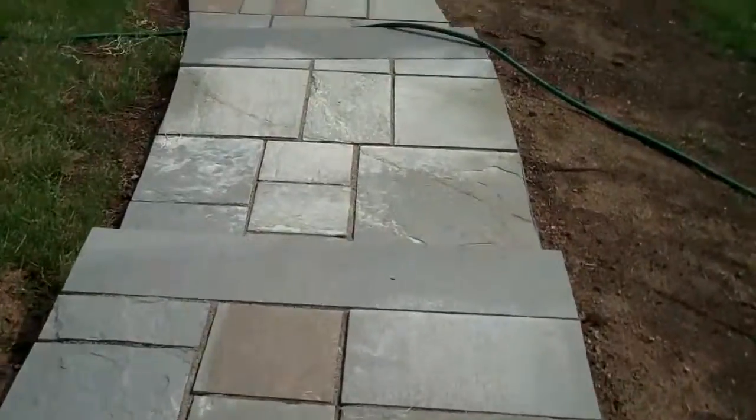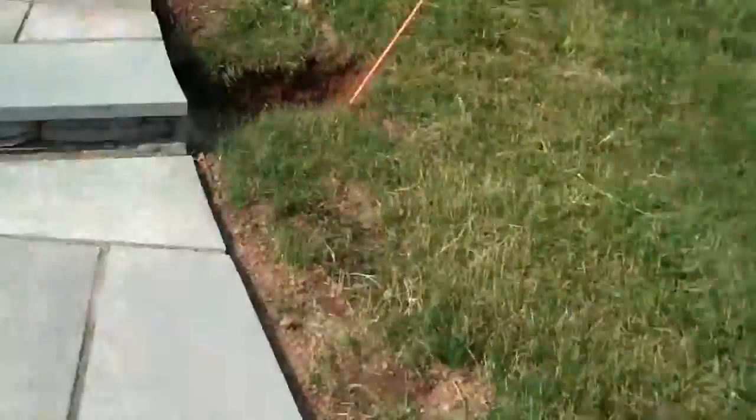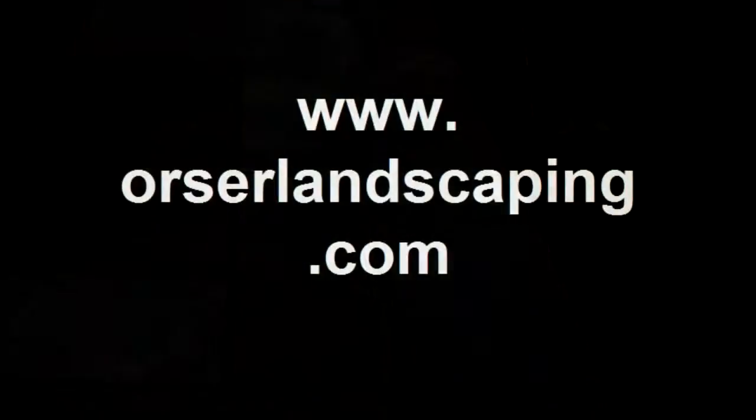So this is just another example of what we do here at Chris Orser Landscaping. If you are considering any hardscape or planting at your residence, feel free to give the office a call.